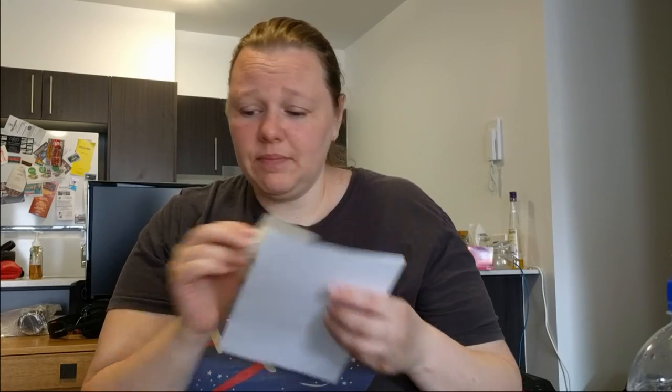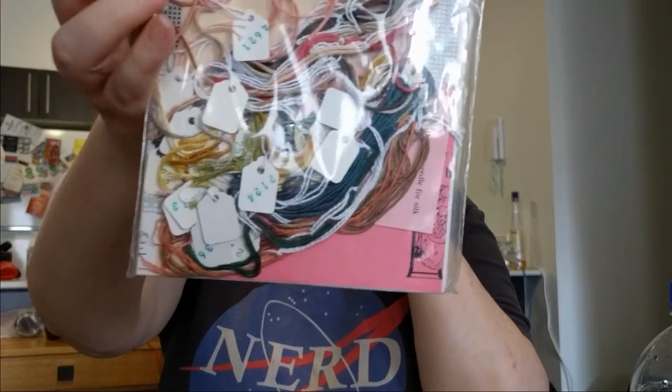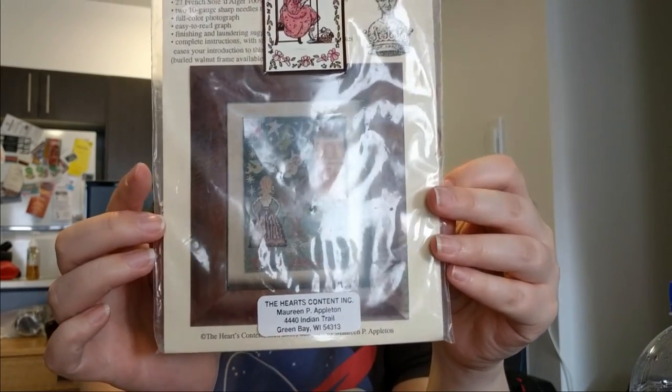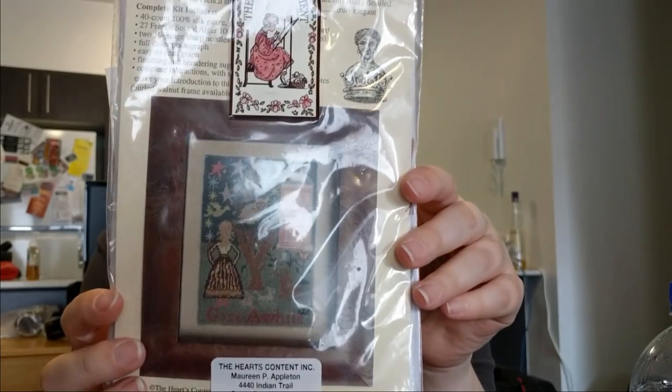That was done on 40 count silk gauze in DMC threads. But the one I want to finish this year is this one — it's by The Heart's Content and it's called Gaze a While. It's also on 40 count silk gauze and done with Avera Soir silks — these silks are gorgeous. I started this in 2008 or 2009 when I was in hospital and only got the top story of the little house done. It won't take long, it's a small piece, and I love the gaze at the tree, the owl, and especially the stars.